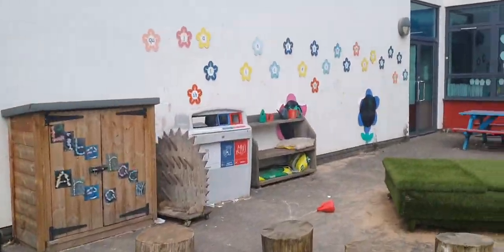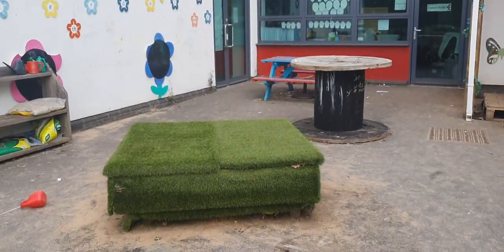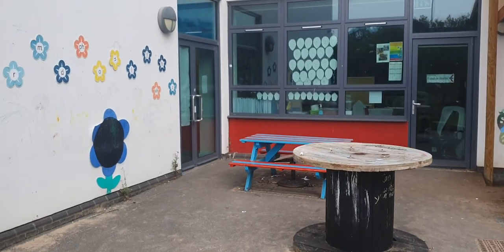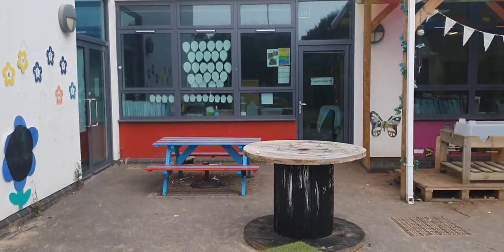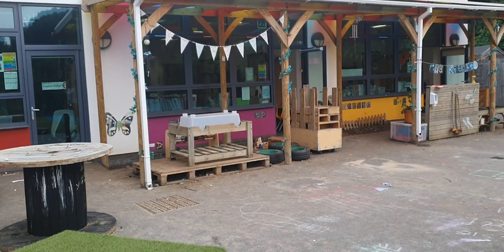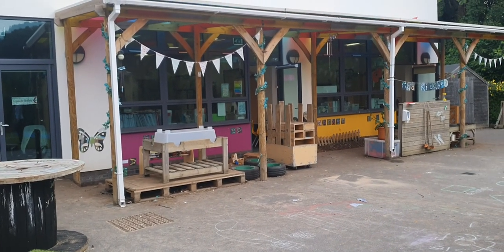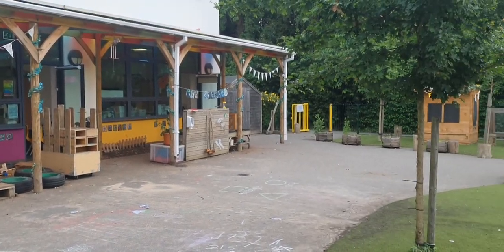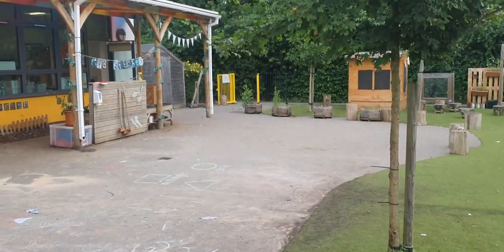We've got a literacy area over here, a sand pit, and benches for you to sit down and do a little bit of writing or a little bit of maths — or maybe a little bit of painting as well, why not? There's also a water tray. We've got a massive stage where you can do lots of singing and listening to music. So yeah, we've got an amazing playground.